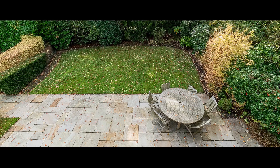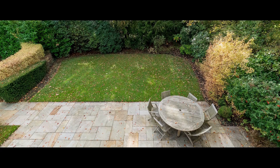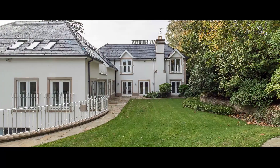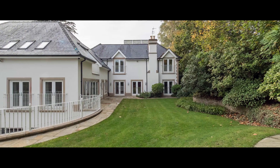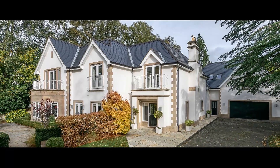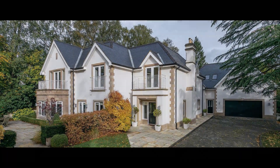The rear gardens include terraces, level lawns and a raised alfresco eating area. There's a granite set driveway with parking and turning area and integral double garage, and in all the grounds extend to 0.47 of an acre.